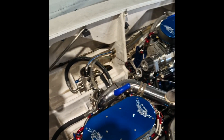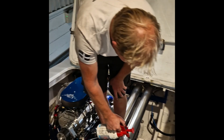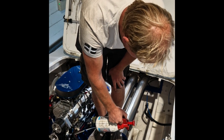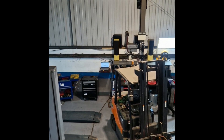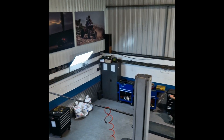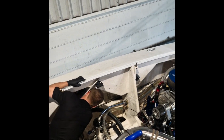Guys are in there getting it cleaned and we will get the engine out tonight. We leave in the early hours of Friday morning, probably three o'clock, so we've got a few days. We'll get it all sorted, we'll get it fixed.